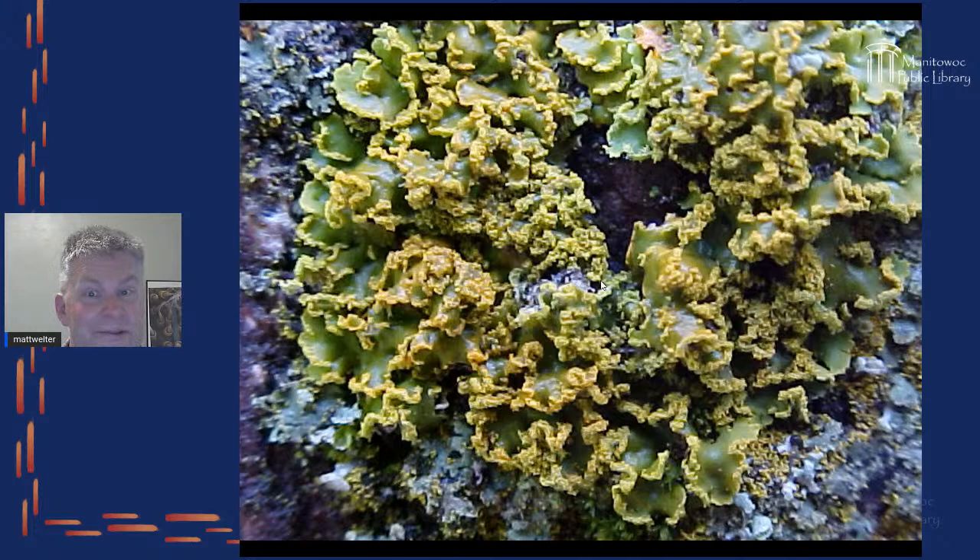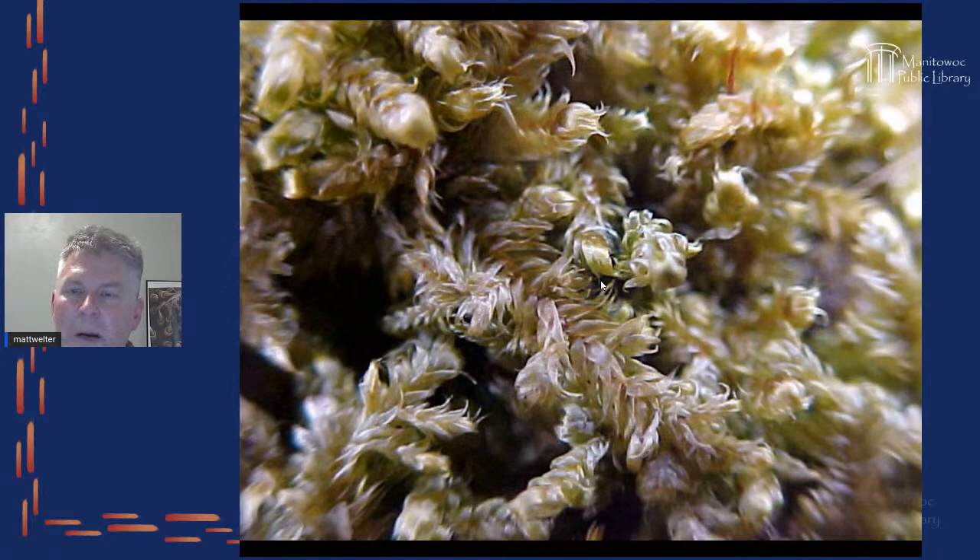This is a lichen that grows in a nice little ring. When it's all wet it feels kind of gelatinous, very flexible and pliable. But on a dry day, if you ran your finger across it, it would just crumble and flake.